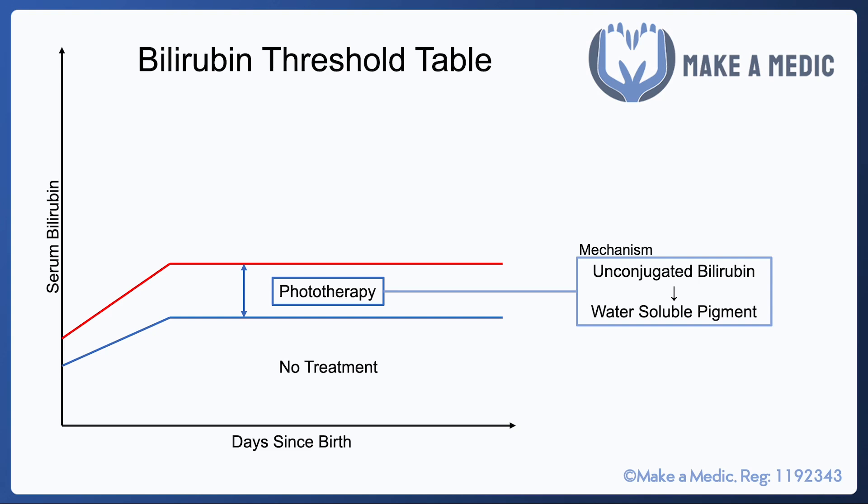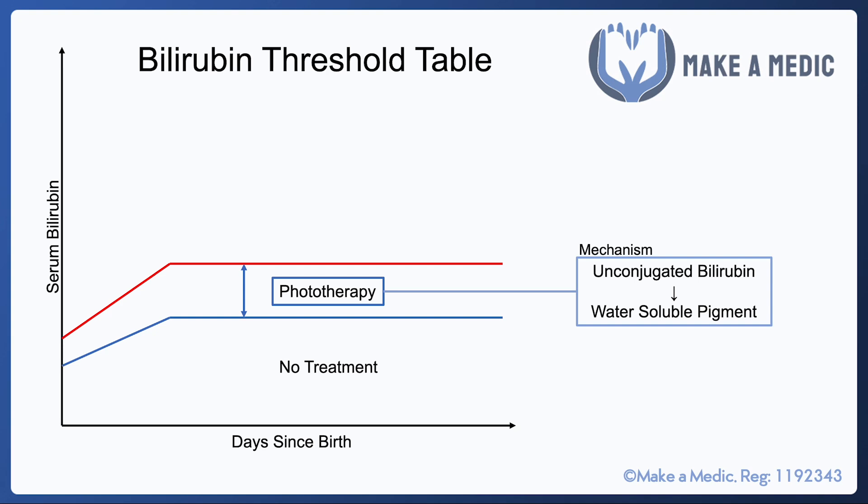Phototherapy is a form of light therapy where the neonates are placed in a device where intensified light is shone on them. Their eyes are protected and their temperature is monitored. The light works by converting unconjugated bilirubin into a water-soluble pigment, which the neonate can then excrete.